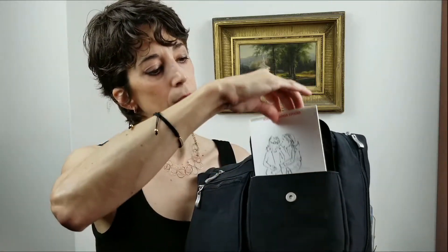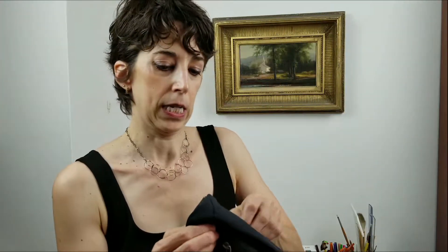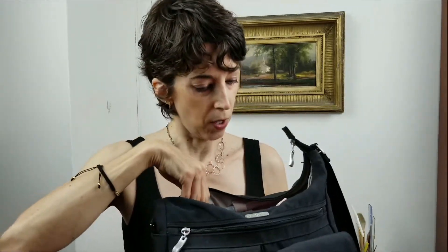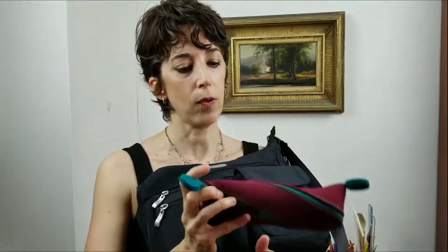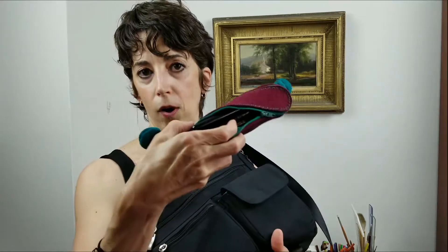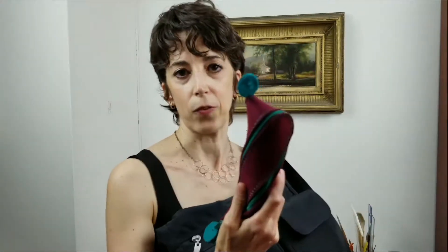For example, in this pocket I have a notebook where I do my sketches when I'm on the subway or waiting for a doctor's appointment. Inside, I have my wallet — without much money in it these days. I also have a pencil case, which is super useful to have all my drawing supplies on hand. These are my necessary ones.